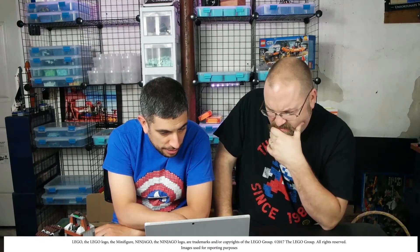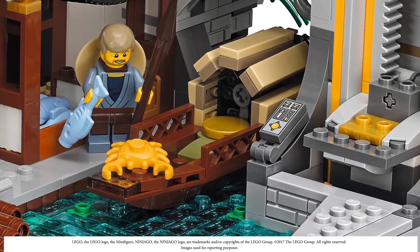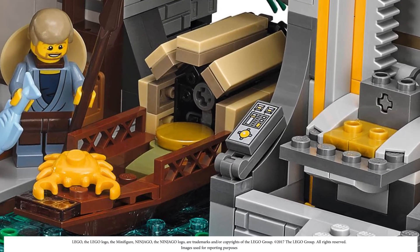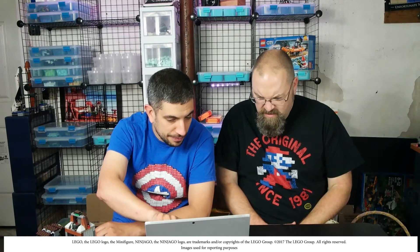I don't know all the minifigure names, but the main Ninjago characters are Kai, Lloyd, Zane, Lord Garmadon, and Sensei Wu. On the right side of the picture there's an elevator where the minifigure sits on gold pieces and rises up to the different levels. I was thinking of putting a piece of glass in there to enclose it.